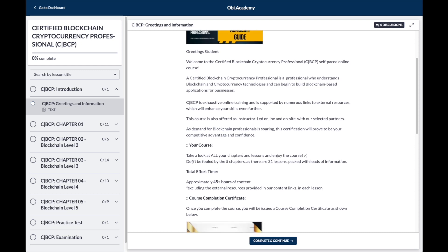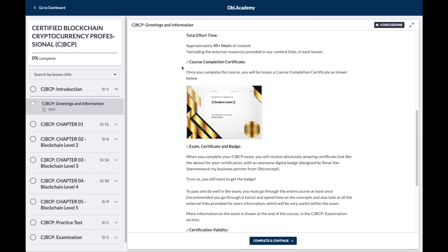We've decided to also offer it as a self-paced course for those who cannot travel, those who do not wish to do an instructor-led course and want to do this at the comfort of their own home, slowly at their own pace. We have five chapters, 31 lessons within that, and it's approximately 45 hours.